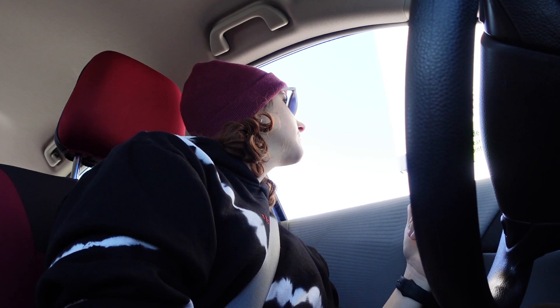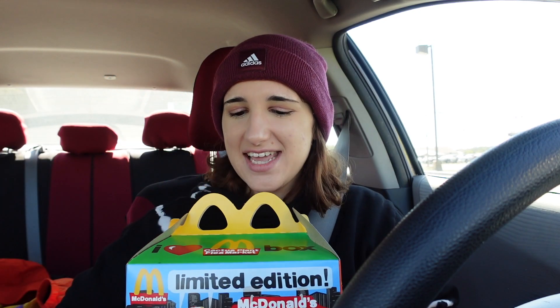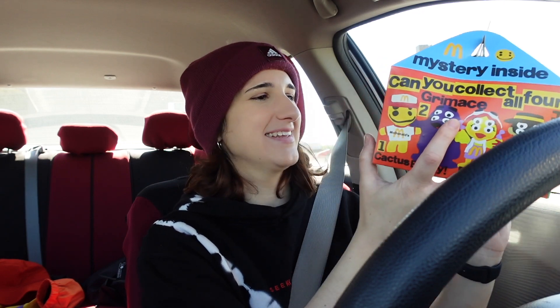Can I get one of those with a Big Mac and a Dr Pepper? Here it is — this is the Cactus Plant Flea Market adult happy meal from McDonald's. We got the box! I was really worried they weren't going to give us the box, so I'm super excited about this. Look, it's got all the toys on this side.